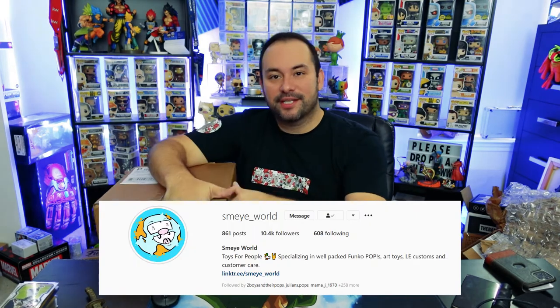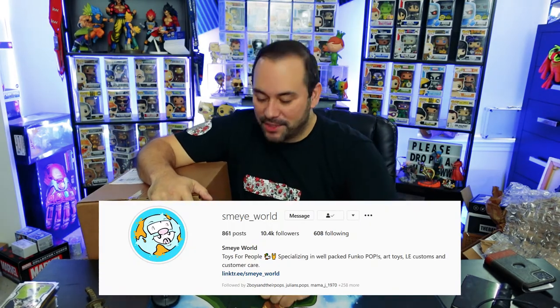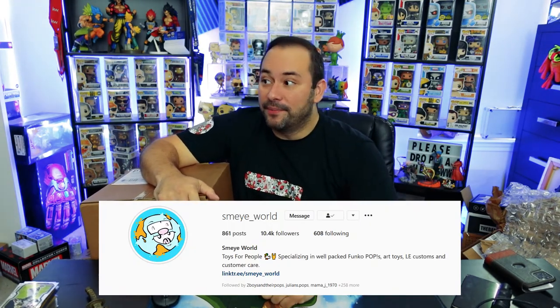What is up guys, I hope you're having a great day today. Thanks for joining me on Wide World of Gamers. Today I got this big beautiful box from Smy World — will be popping it open. Super excited about it. Smy is one of my favorite mystery box companies. I've been buying from them for almost a year now.